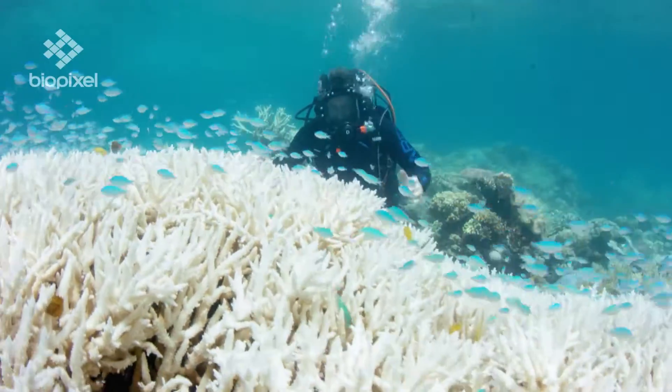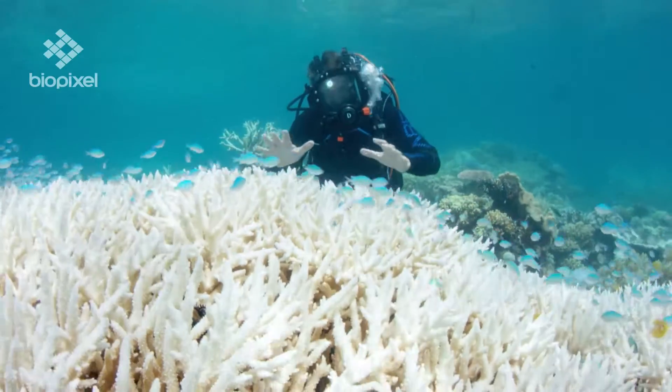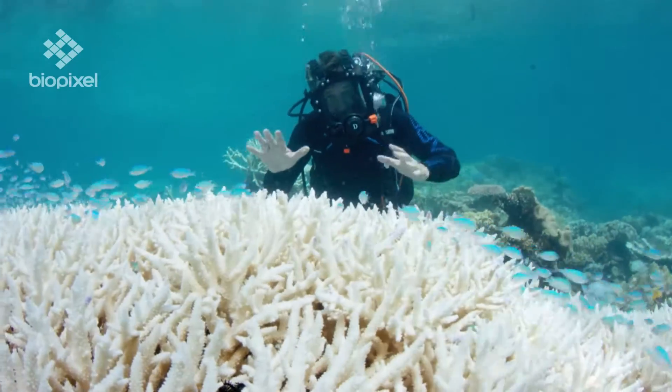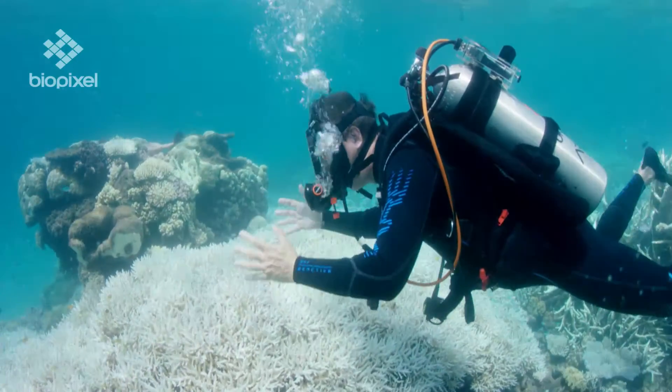What we're seeing here at the moment is, for two years in a row now, another mass bleaching event on the Great Barrier Reef. This coral and the ones behind me are all under stress.